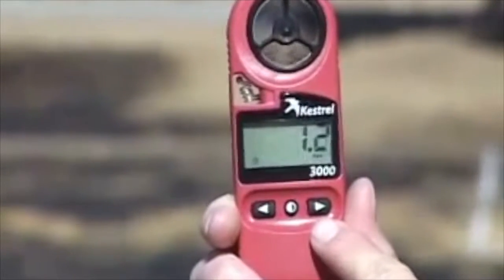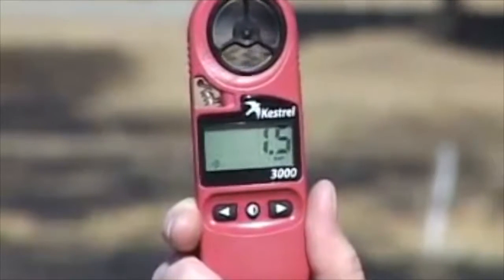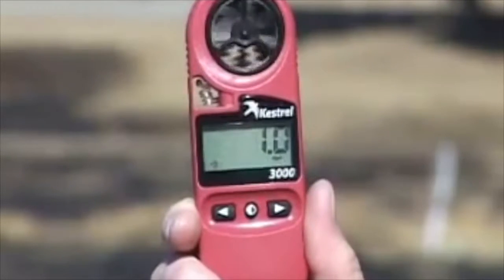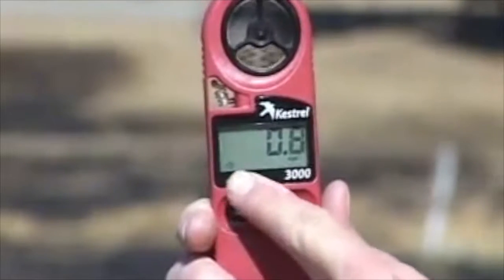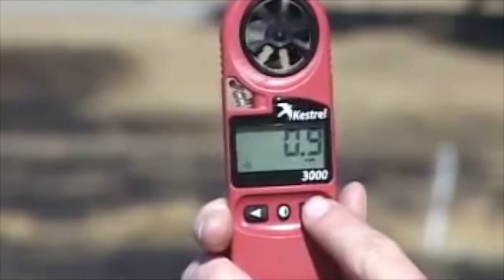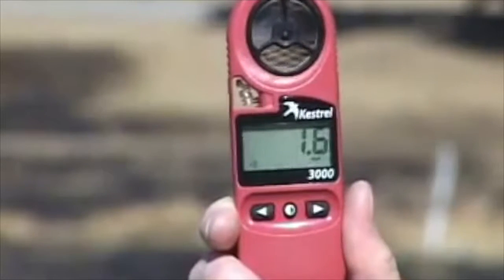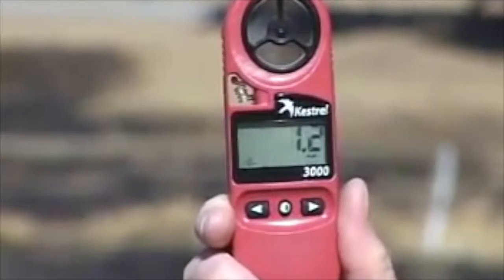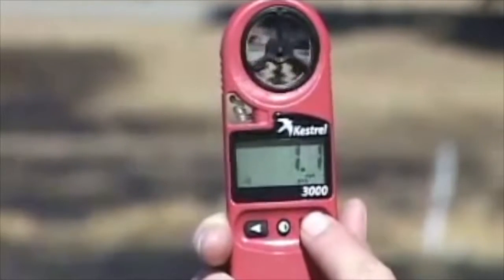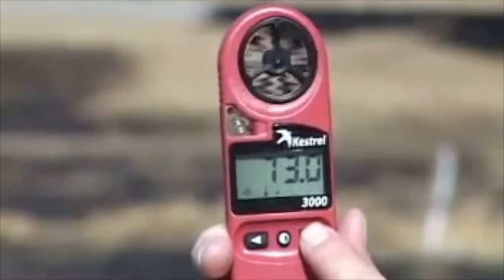The arrows on either side will step through the current display modes to the additional display modes it offers. All readings, once you turn it on, will be stored until the device has been turned off. To take a weather reading, start by reading the wind speed. Use the arrows to confirm you're in the wind speed display, then hold the device into the wind. Watch for a while until you get an accurate reading, then step forward through the modes to read the maximum wind speed, relative humidity, or temperature.